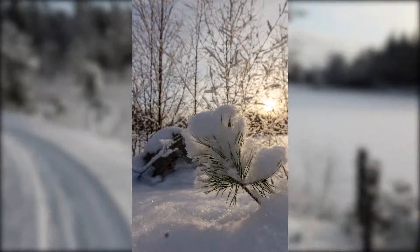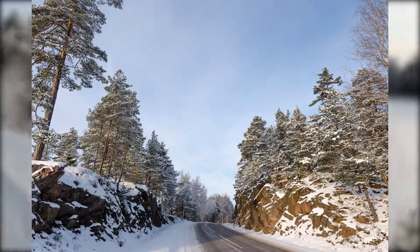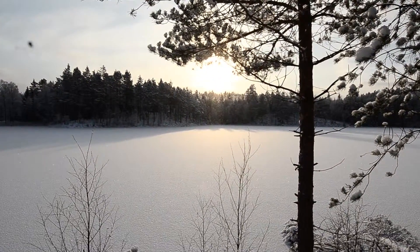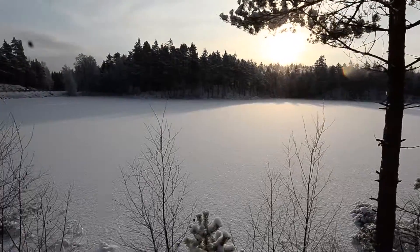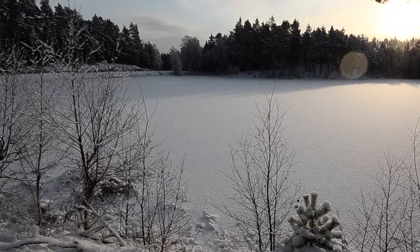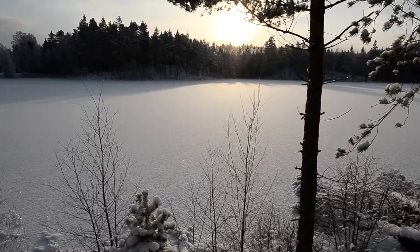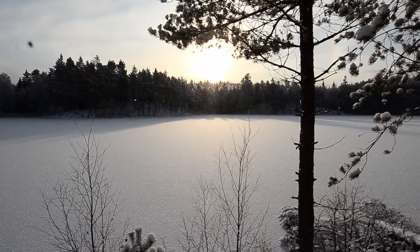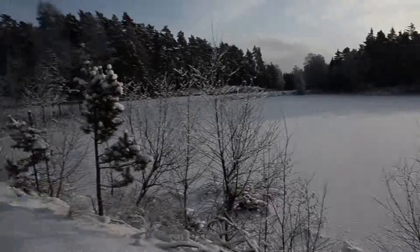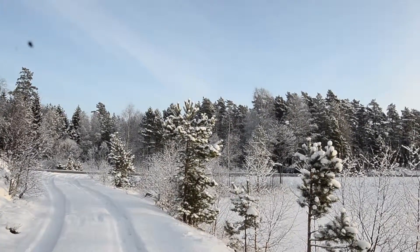I think that actually wraps up this session. I really like the low sun and the shadow it casts on the snow. This is actually a lake by the way, so it's good that it's frozen over. Well, the car is just over here, not that far.